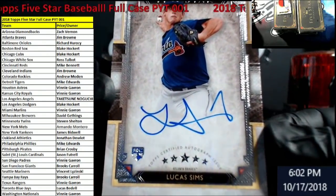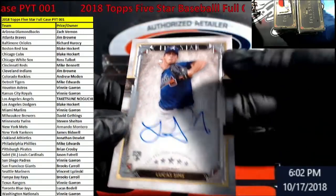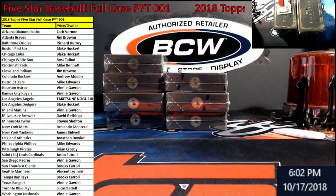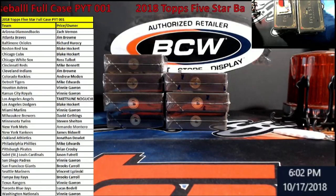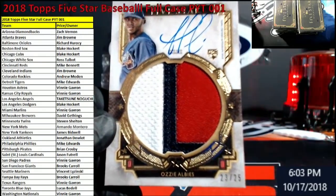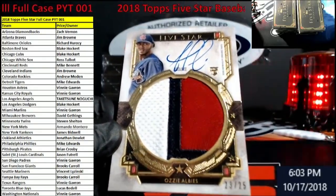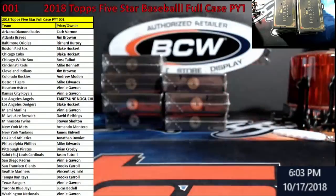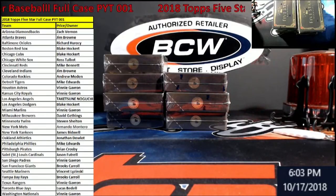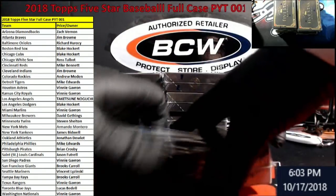First card: Lucas Sims for the Braves — trying to see if it's numbered. I think the colored versions are numbered. These are all 180s for sure. Nice hit — Ozzie Albies, out of 25 for the Braves! It's got a little patch action. Ozzie Albies for Braves owner Jim — you took the first box down, congrats! I'm going to get these sitting in the cases quickly; if we get a big hit I'll pause. I forgot to grab the one-touches from the back.